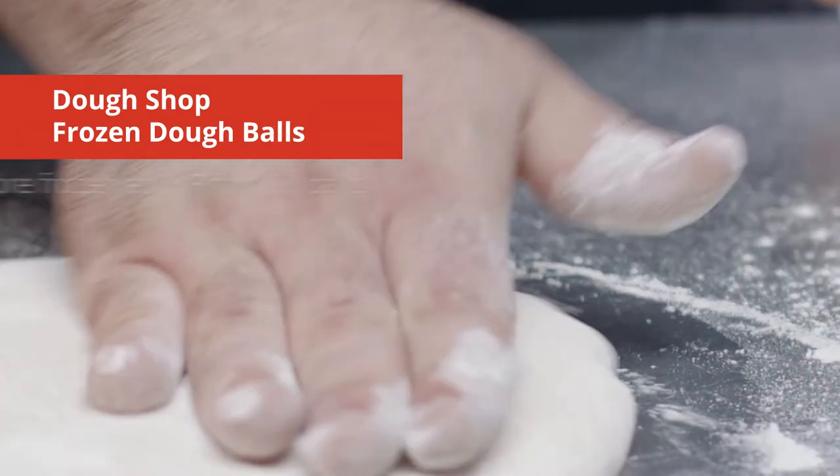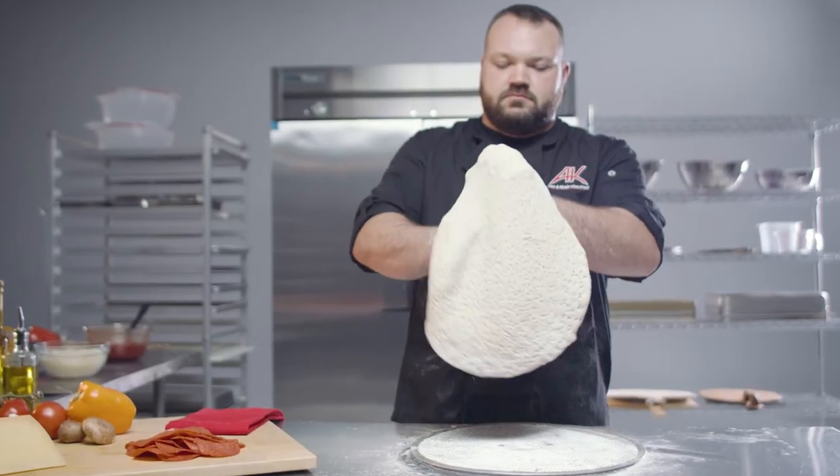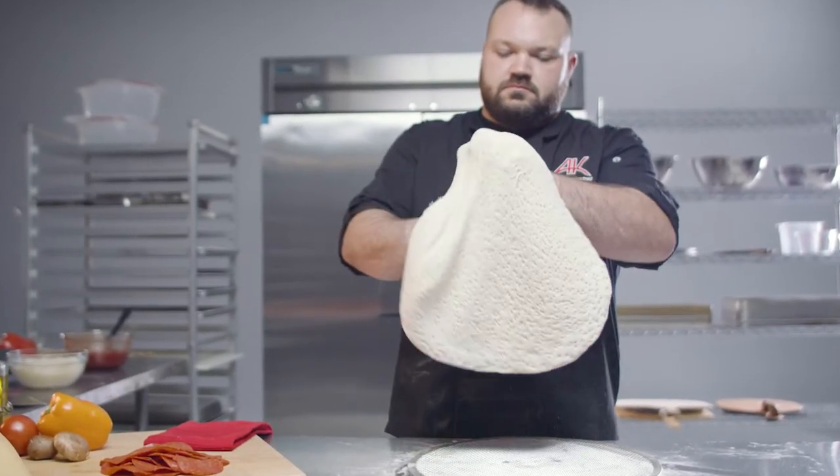Simplify your back-of-house processes, improve consistency, save space, reduce waste, and drive growth with our frozen dough balls.